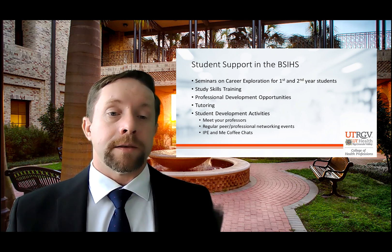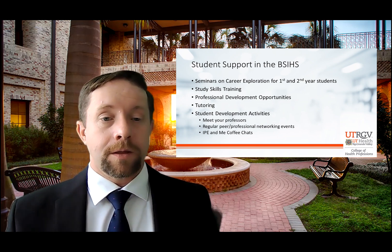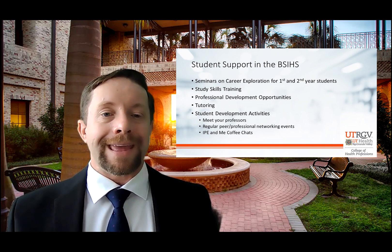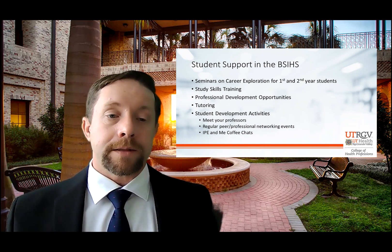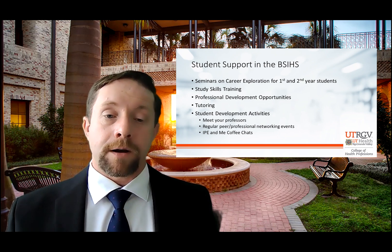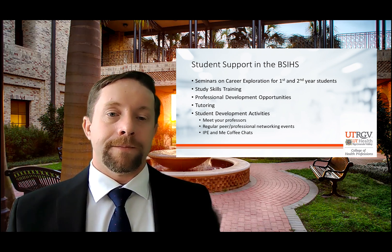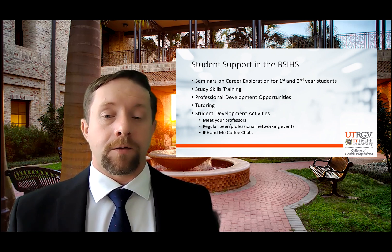We'll also have student developmental activities designed so that you can meet and interact with your professors outside of the classroom. We're going to have regular peer professional networking events — hopefully in a face-to-face scenario post-COVID — to get you integrated within the healthcare team we're developing, because you are part of tomorrow's healthcare team. Lastly, we're going to have activities such as our IPE and Me Coffee Chats, because working as part of a team begins with getting to know your co-workers early and learning how to interact with other people in a professional environment.